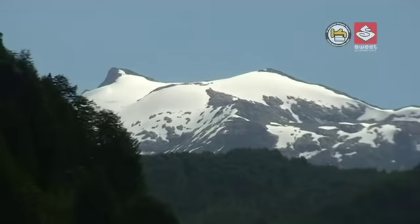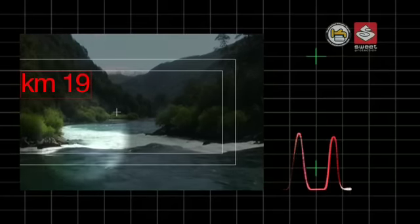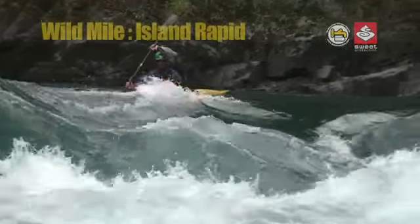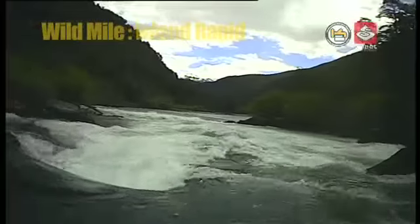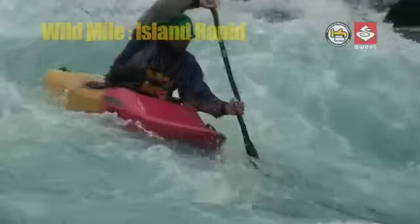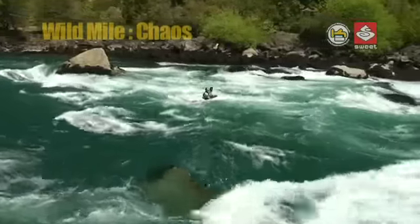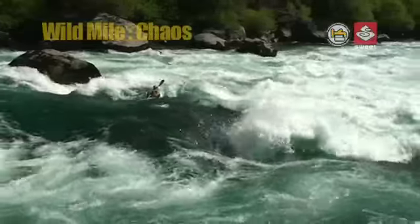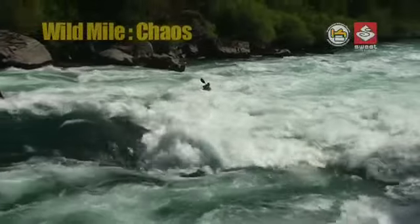After the excitement in Throne Room, the river spills out into a massive pool before splitting into two channels, indicating the start of the Wild Mile section. The popular line is down the left-hand channel, dropping blindly over a smooth horizon line and enjoying the bouncy waves below. Around the next corner, the Wild Mile continues into a rapid called Chaos, reminding us that we're still in the thick of things. At high flows, this section becomes super pushy and continuous, bringing us down to the confluence with the Rio Azul.